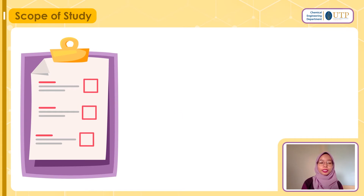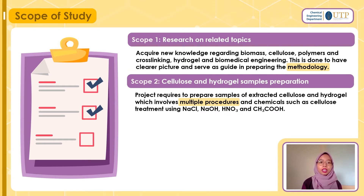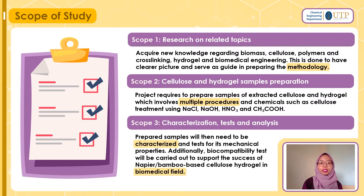Moving on to the scope of study, I have three. The first is research on related topics — this is when I look for papers to know more about biomass, cellulose, cross-linking hydrogels, and biomedical engineering, to extract the methods I can use for my experiments. The next scope is cellulose and hydrogel sample preparations. Once I know the methodology, I will proceed with samples preparation. Once samples are done, we will send them for characterizations, tests, and analysis, including biocompatibility tests to support the success of cellulose-based hydrogels in biomedical engineering.